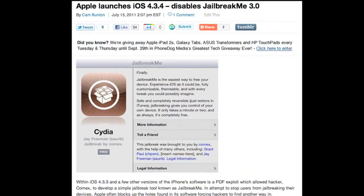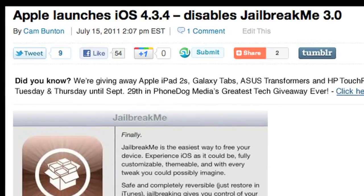So it's only natural that Apple wants to plug up that hole, and that's exactly what they did with iOS 4.3.4. This update was released on the 15th and it basically doesn't do anything except plug the hole that JailbreakMe.com uses.